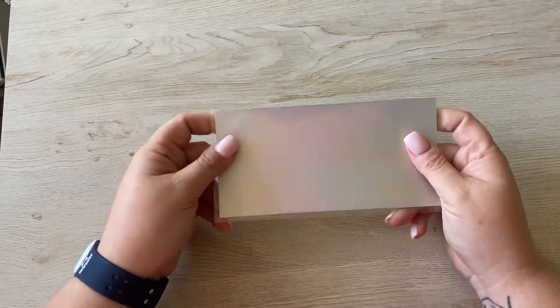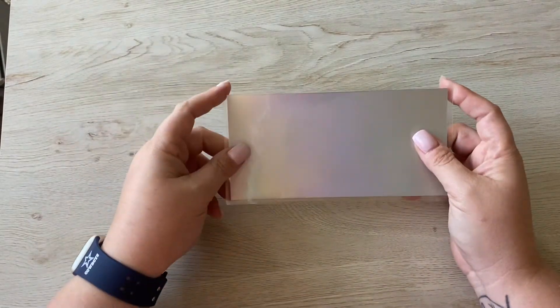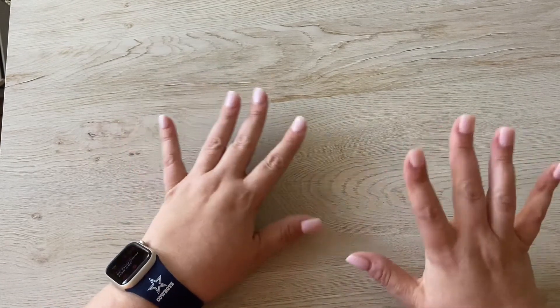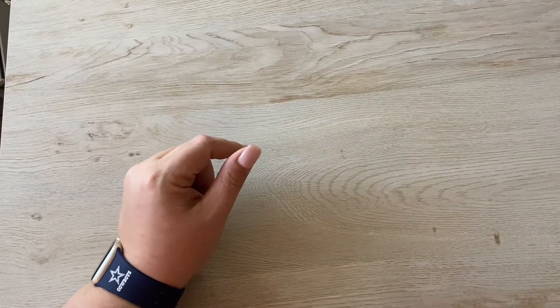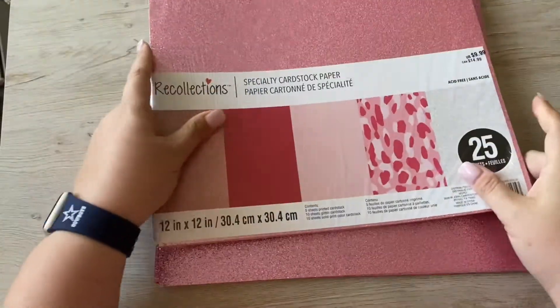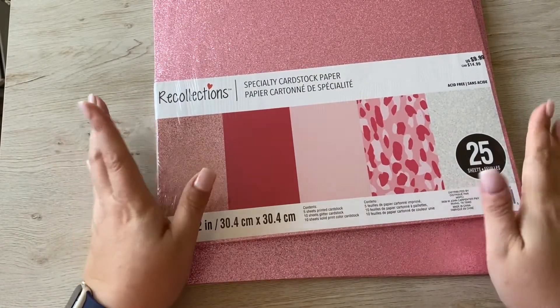I don't remember exactly what it says on the listing, but you can go look on there — my Etsy store link is in the description. I'm just so proud of myself — I am not a crafty person and I am making stuff, it's crazy. So I'm going to be working on these, making them into envelope sets over the weekend. I've had this paper for quite a while; I just haven't cut it yet.